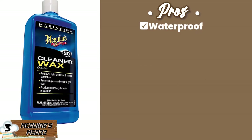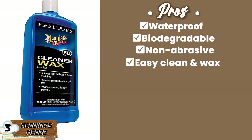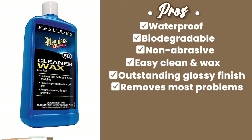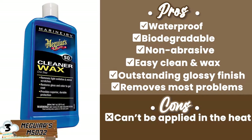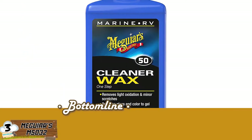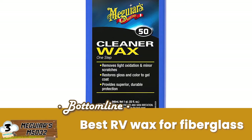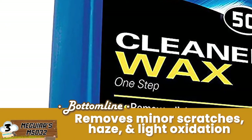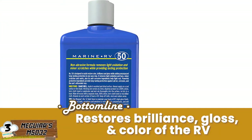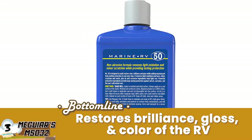Its pros are: it's waterproof, it's biodegradable, it's non-abrasive, it's easy to clean and wax, it has an outstanding glossy finish, and it can remove most problems. However, it cannot be applied in the heat, and it cannot provide high quality results for deep damage. Bottom line is, in one step, the non-abrasive marine cleaner is the best RV wax for fiberglass. It's capable of removing minor scratches, haze, and light oxidation, and it restores brilliance, gloss, and color of the RV while protecting it from corrosion and UV rays.